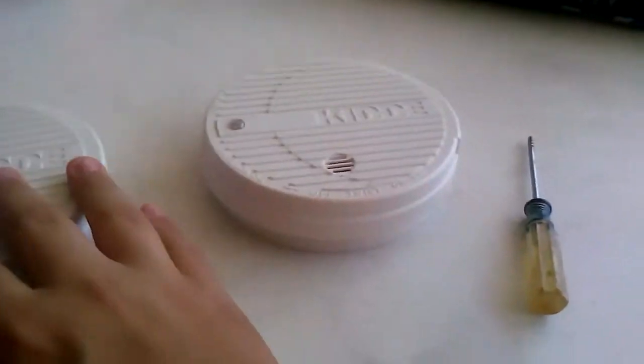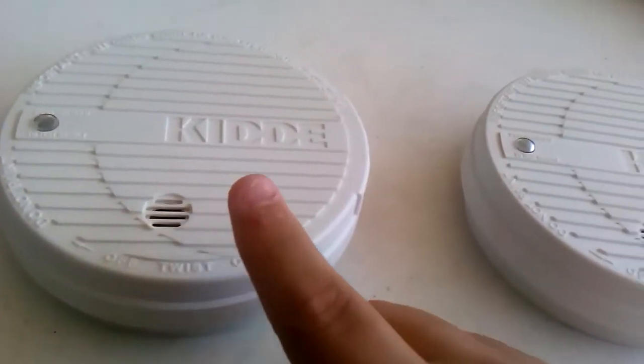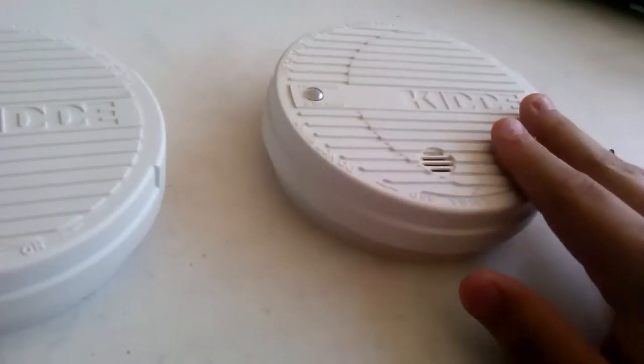They have two different tones. This one makes the same Code 3, but this one right here is a higher pitch. This one is a bit of a lower pitch.